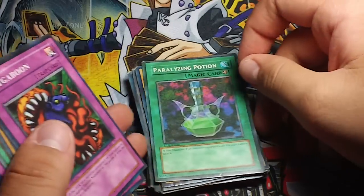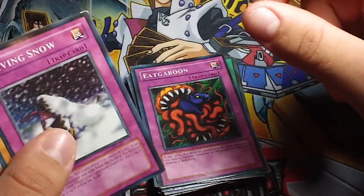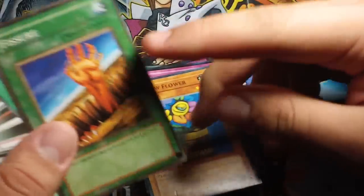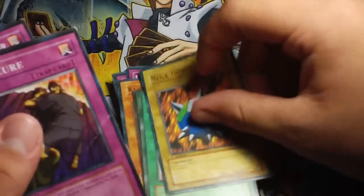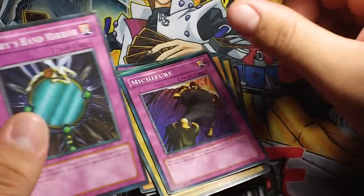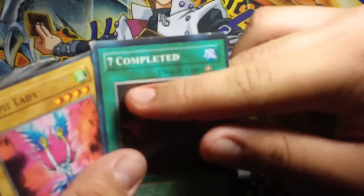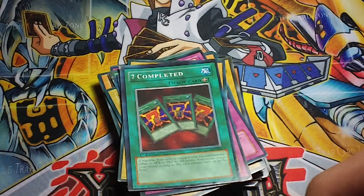Dark Soul. Paralyzing Poison — I don't even think that card is named that. Eater. Gaboon. Driving Snow. Rainbow Flower. Fissure — my bad. Limited Spark. Mega Thunderball. Whatever the hell that card is. Hands Fairy Mirror. Peck Traction. Did the Devil Throne. Complete Seven.